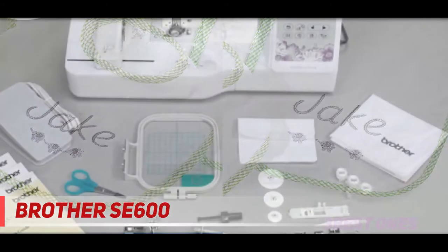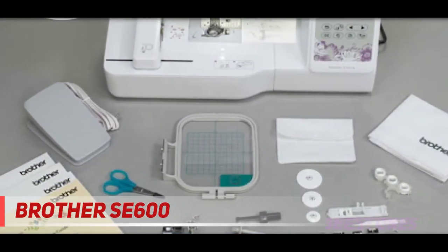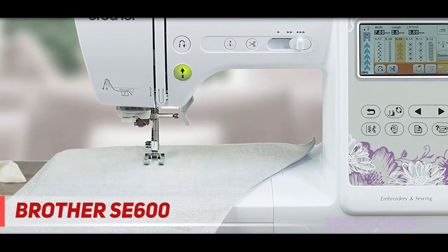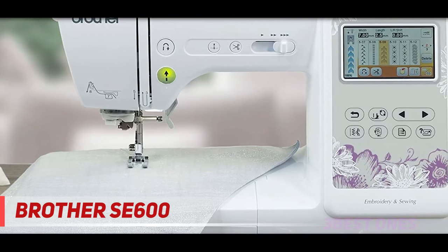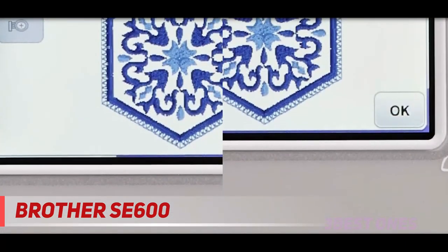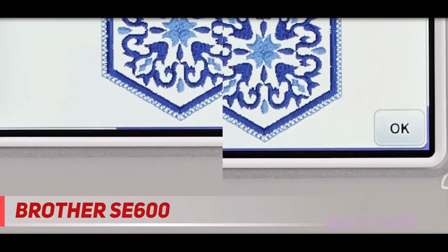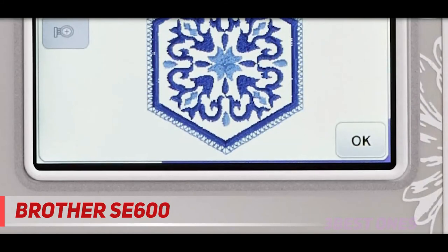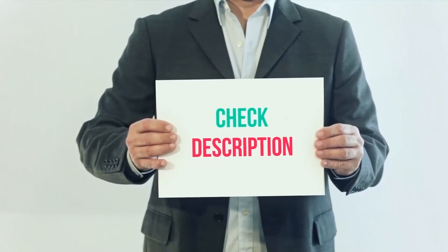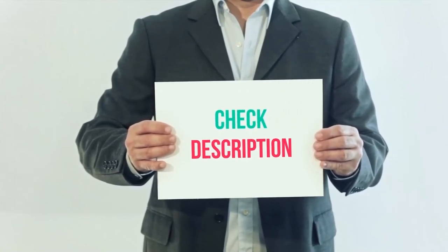The ready-made USB port allows you to import the design files if the memory becomes full. You can insert the drop-in top bobbin into the machine without any hassles. The free arm helps in sewing skinny jeans and sleeves easily. This unit includes 80 ready-made designs along with 6 lettering fonts. Other accessories included with this unit are the embroidery arm, included hoop, and 7 sewing feet. I have included the product links in the description. You can check out this link for more information and latest price.